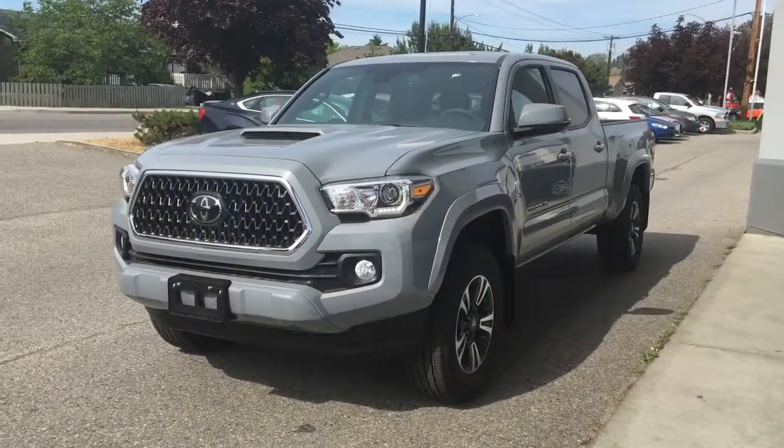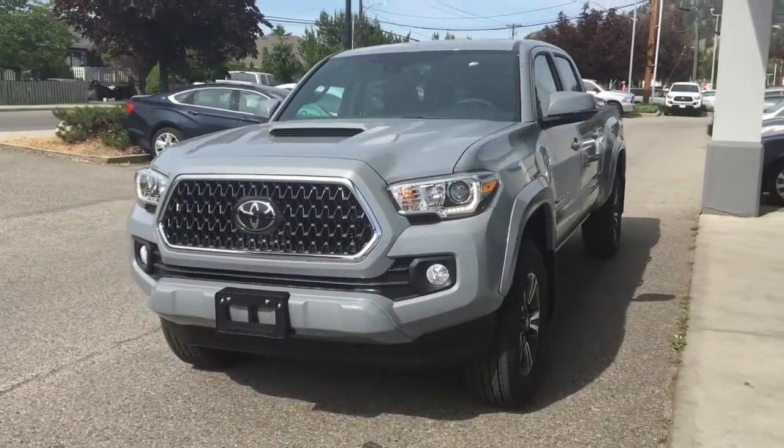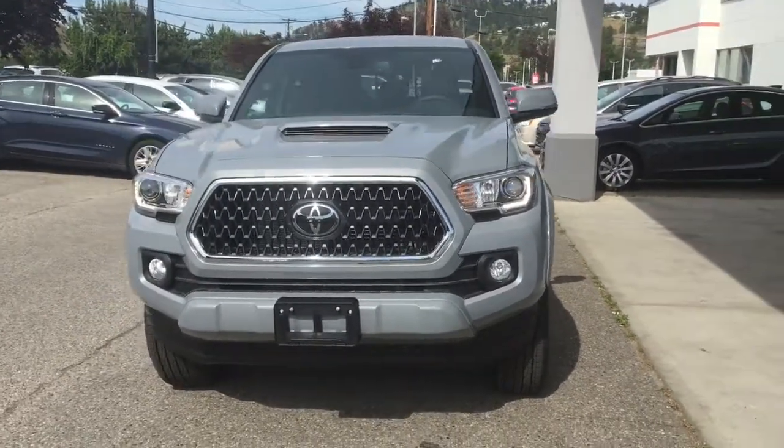The Tacoma looks sharp from the driver's side with 17-inch alloy wheels, factory hood scoop, fog lights, and LED running lights.